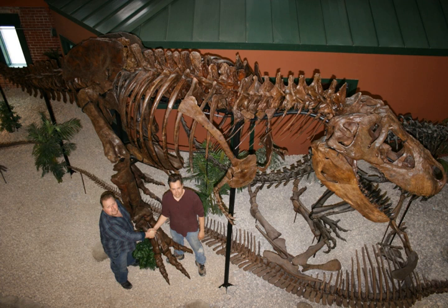The Museum of World Treasures is a world history museum in Wichita, Kansas, United States. Among the many items on display are Tyrannosaurus, Daspletosaurus, and Tilosaurus specimens, signatures of all the American presidents, a section of the Berlin Wall, and a genuine shrunken head.